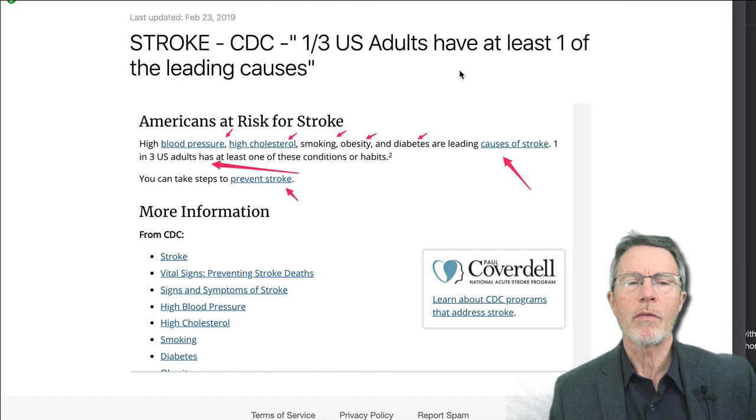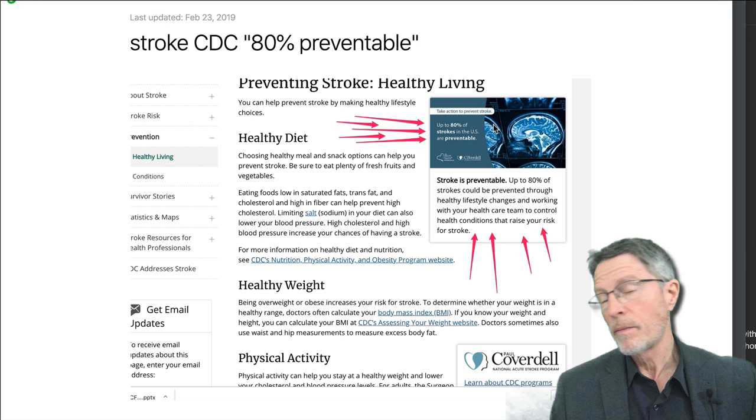The CDC says a third of adults have risk factors associated with the leading causes of stroke. They've already updated that to say a half of American adults have high blood pressure. So as you can see, a third is actually a very conservative estimate.